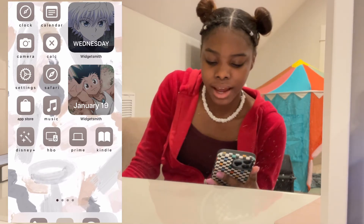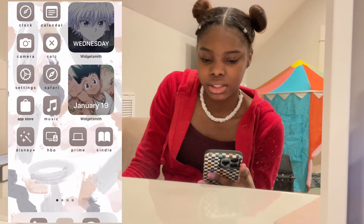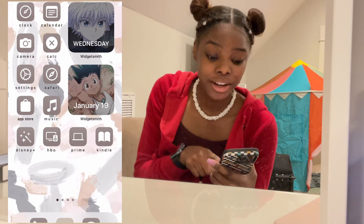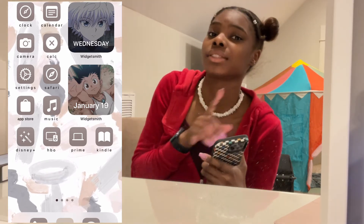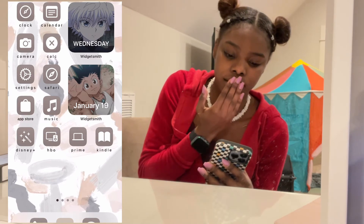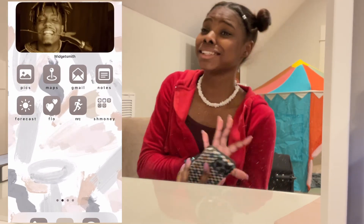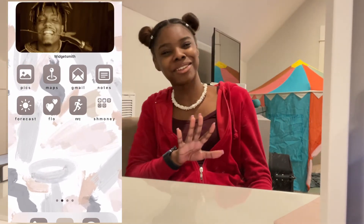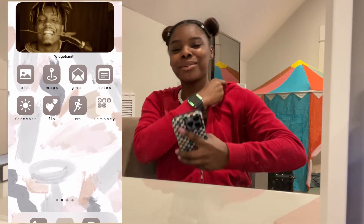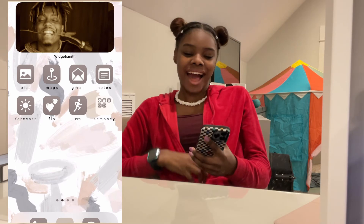These are mainly the apps that are kind of most important. And then at the bottom, of course, I have the phone, FaceTime, and messages. These icons and the coloring actually came out of the Shortcuts app, so I didn't even have to do all this crazy stuff to get it to look like this. And then at the top we have Juice WRLD, because Juice WRLD is my all-time favorite rapper in the whole entire world.